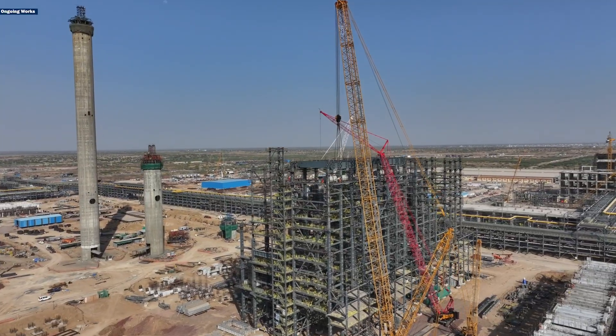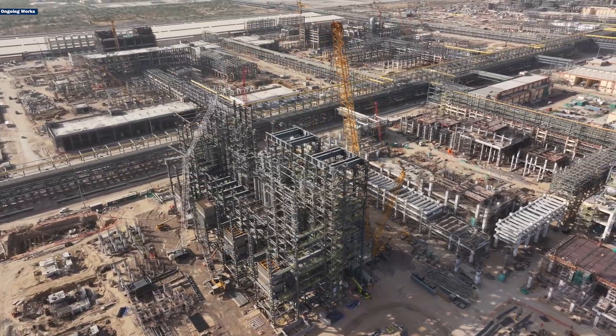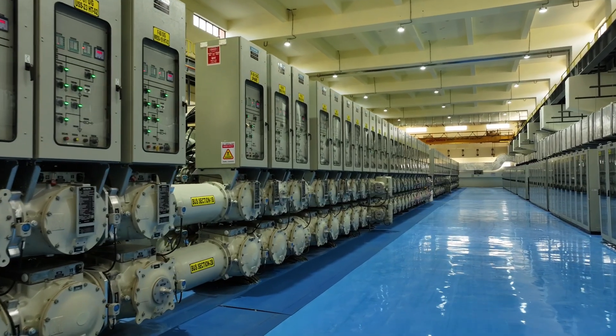The CFBC technology here is designed to burn low-grade fuels like Petcoke, making power generation efficient and sustainable. And with a new gas-insulated substation recently commissioned, the refinery's power needs are precisely locked in.